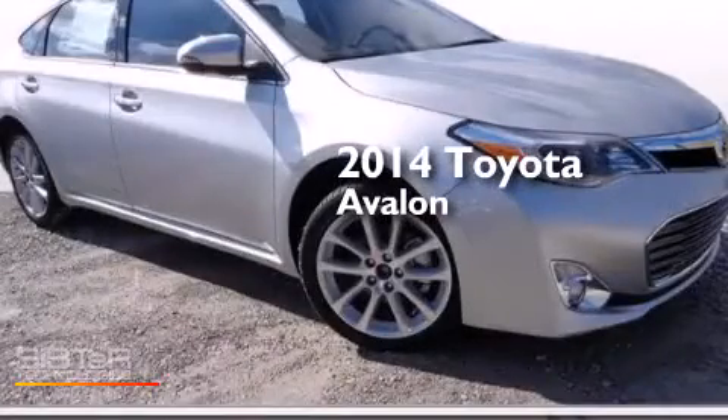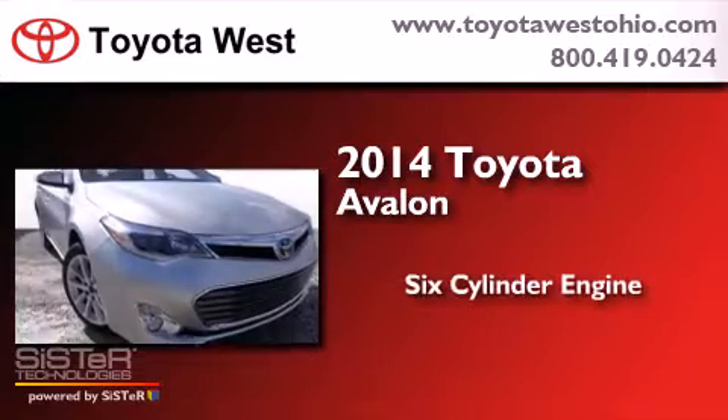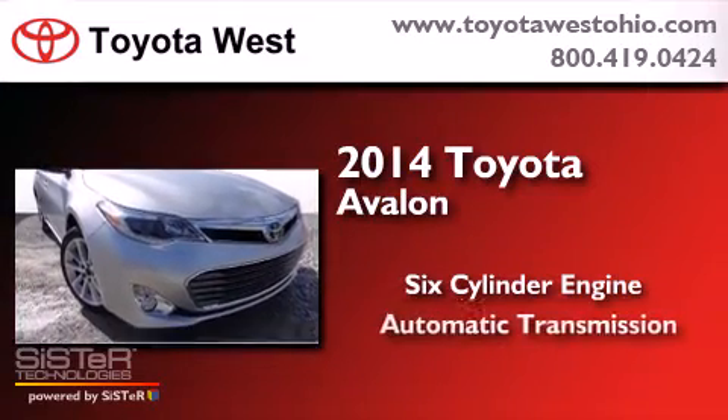This is a brand new 2014 Toyota Avalon. It features a six-cylinder engine and an automatic transmission.